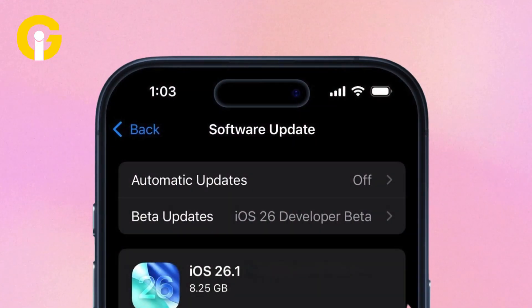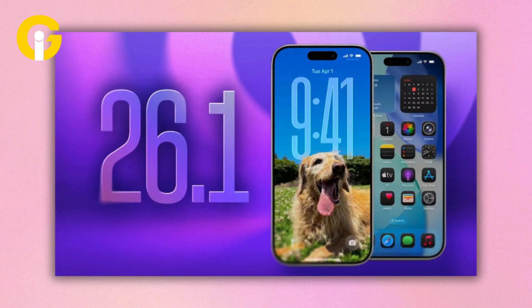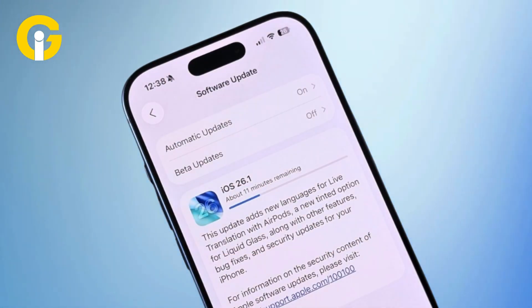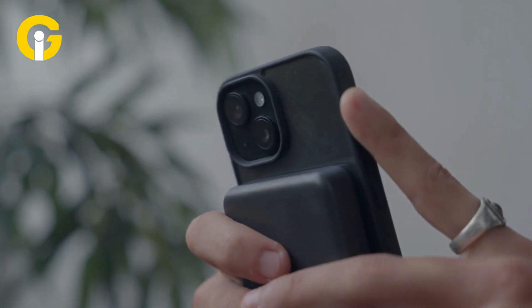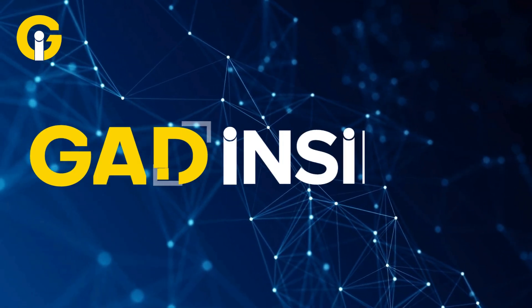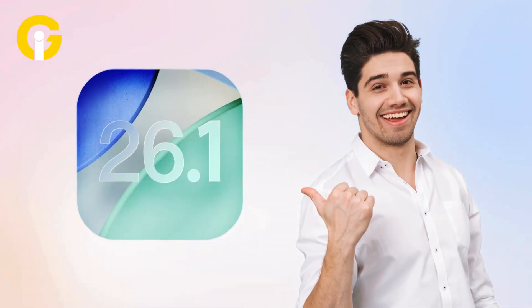After months of beta testing, iOS 26.1 has officially landed and while it's not a game changer like iOS 26, this update brings a handful of smart, user-friendly tweaks that'll make your iPhone smoother, safer, and just a little bit smarter. Welcome to Gat Insider, your hub for the latest tech news. Here are the five biggest changes you'll want to try right now.